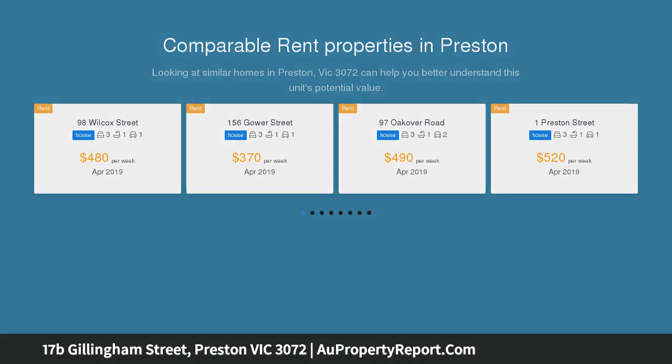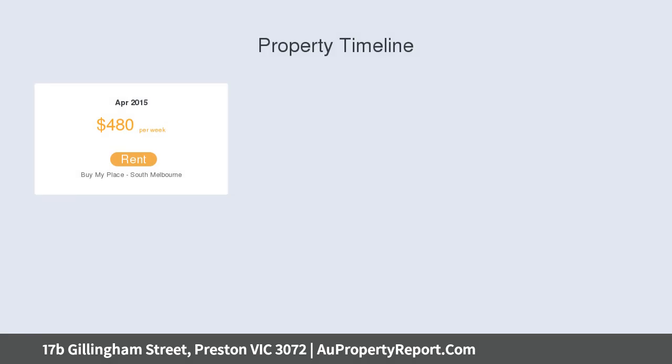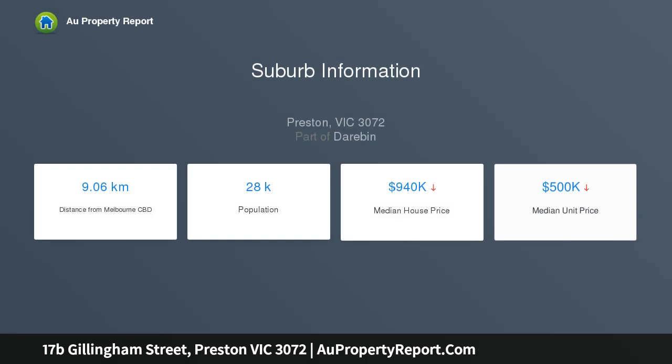This charismatic home showcases an intelligent floor plan designed to maximize light and space. It comprises two large bedrooms — one upstairs and one downstairs. The master is on its own level upstairs and has a huge bathroom, walk-in robe, and balcony with city views. The downstairs bedroom is also large and has a bar.